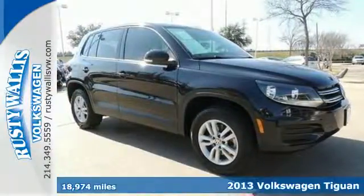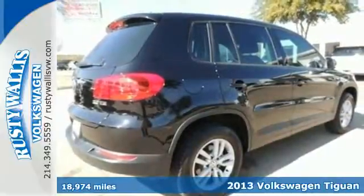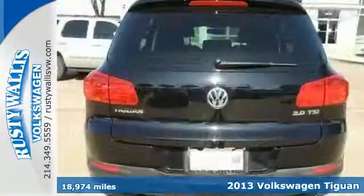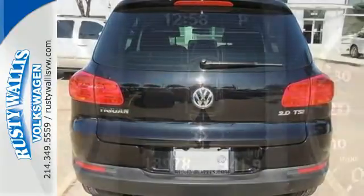It's a 2013 Volkswagen Tiguan. This Tiguan has everything urban crossover shoppers want. Plus, it is just as impressive off the beaten track as it is in the city.